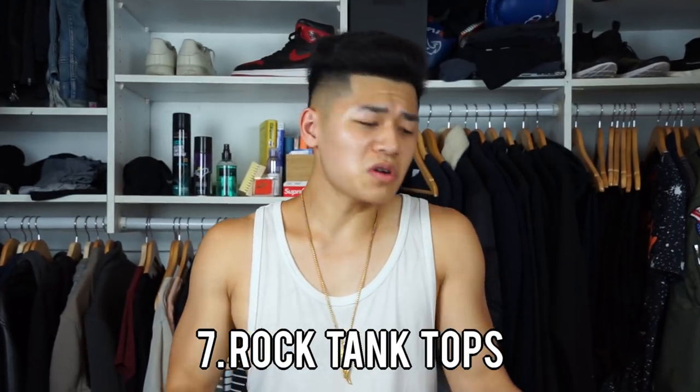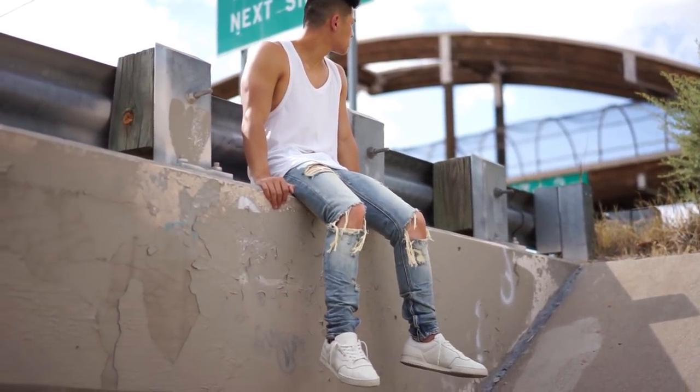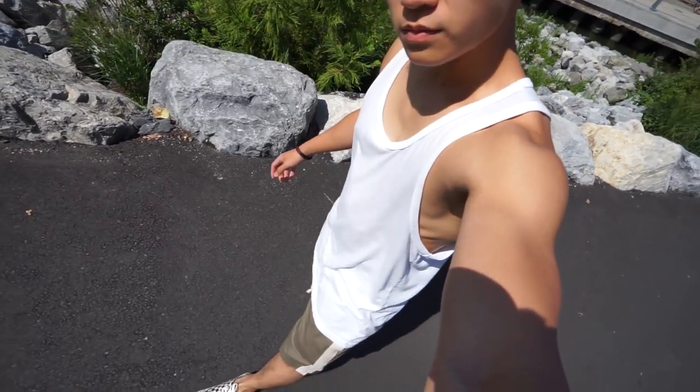Last but certainly not least, rock the bro tanks. You're gonna look like a douche? Stop caring about what people think. You're out here trying to stay breezy and fly, and you want to show off the gains, so just consider your outfit an athleisure outfit. Start wearing tanks — it's a great way to switch up your outfits. If you think you can't wear tanks because you've got no gains, then try and get gains and still wear the tanks.